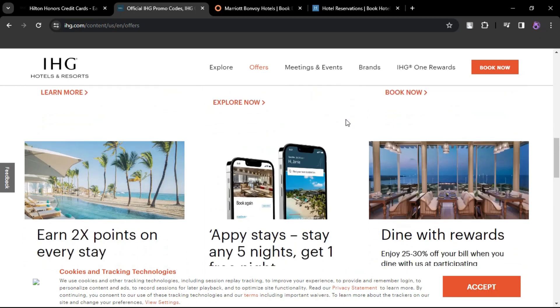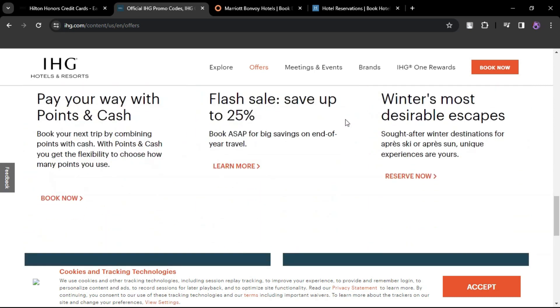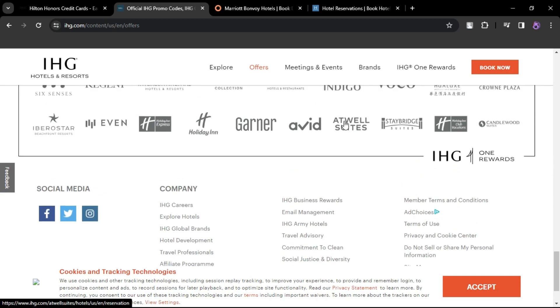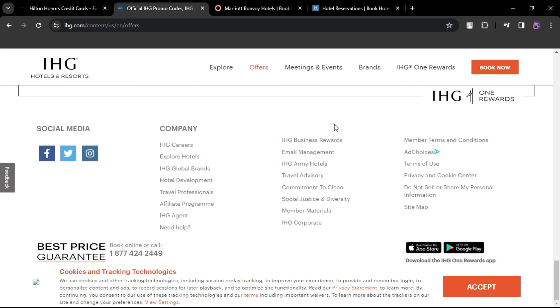IHG One Rewards Premier Business Credit Card. Annual fee $99. Offers an anniversary free night certificate and the potential for a second free night with $60,000 in annual card purchases. Comes with benefits like automatic Platinum Elite status and credits for Global Entry or TSA PreCheck fees.